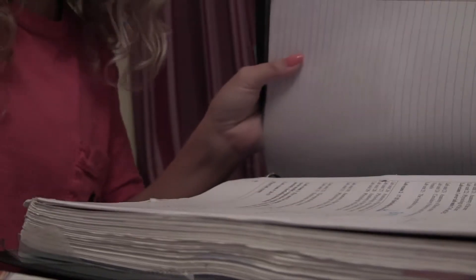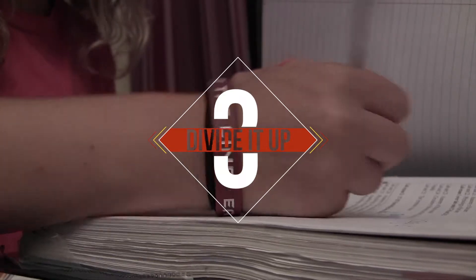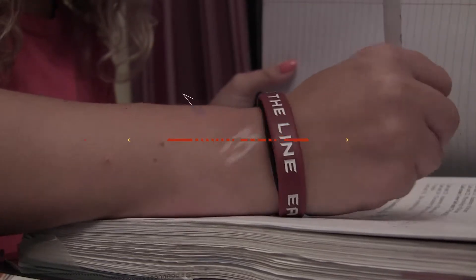Number three: divide it up. Studying isn't fun to begin with, and forcing yourself through a study marathon will only make it worse. Dividing your work into manageable chunks and rewarding yourself when you finish each task will make studying more fun.